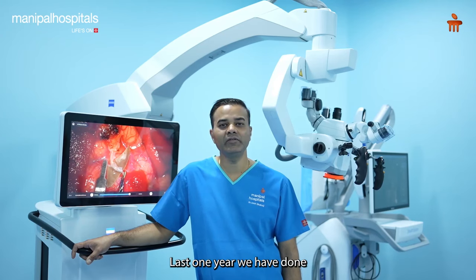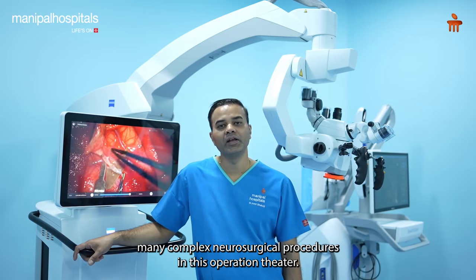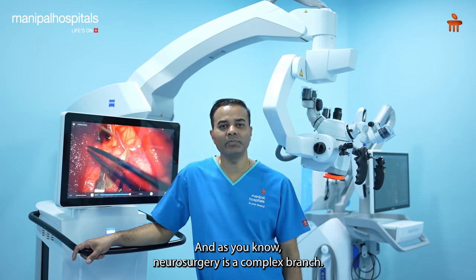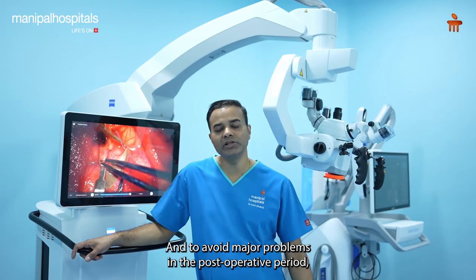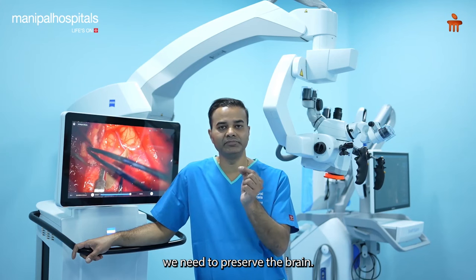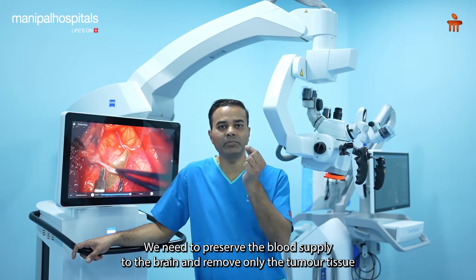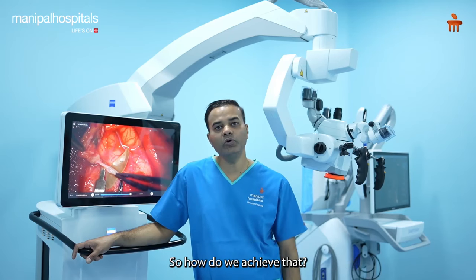Over the last one year, we have done many complex neurosurgical procedures in this operation theatre. As you know, neurosurgery is a complex branch, and to avoid major problems in the post-operative period we need to preserve the brain, preserve the blood supply to the brain, and remove only the tumour tissue.